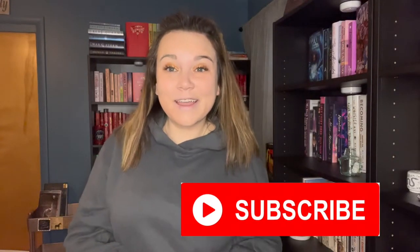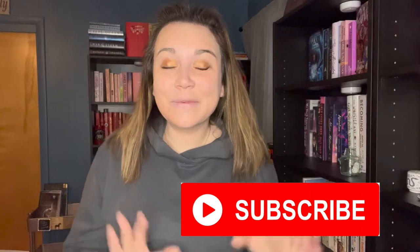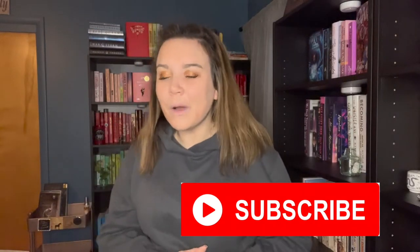I'm Rye and this is Rye's Reading Corner. If it's the first time you've seen my face and you haven't hit the subscribe button, please do so — it's super easy and it really helps my channel grow. As you could tell by my thumbnail and my introduction, I completely redid my bookshelves.